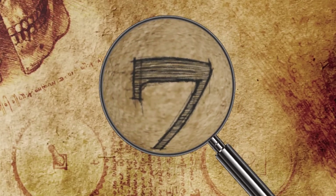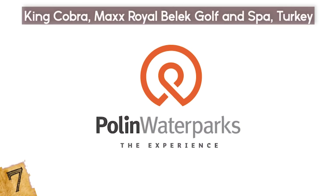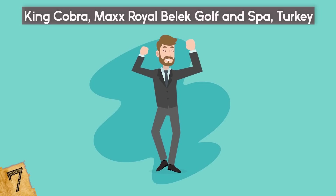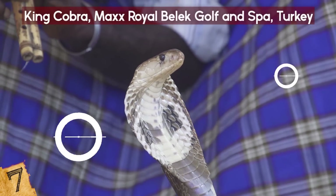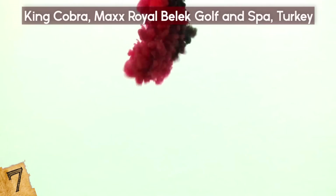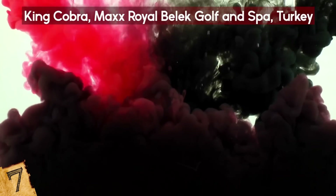Number 7: The King Cobra Max, Royal Bellek Golf & Spa, Turkey. King Cobra is a waterslide built by Poland Waterparks with versions in parks around the world. It's not only fun but looks very cool. Like its name indicates, it looks like a snake with the striped design imprinted directly within the fiberglass, and its original black, red, and white scale design looks imposing in any setting.